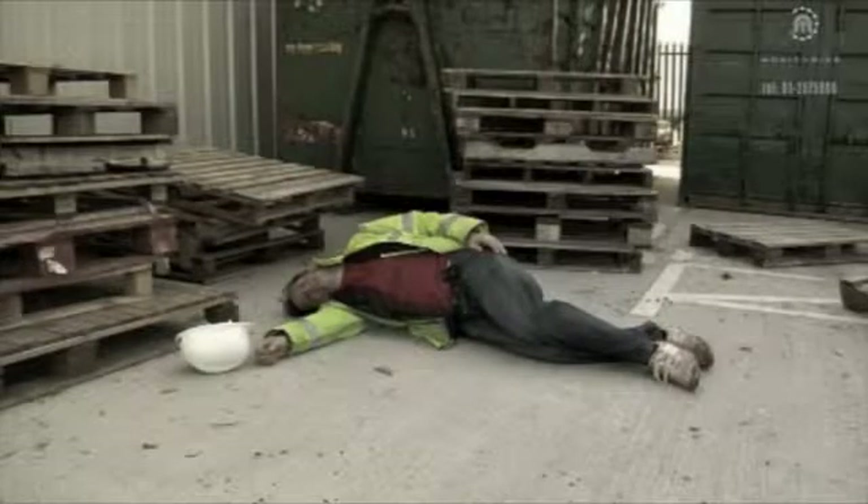Good afternoon. Could I speak to John, please? John, good afternoon to you. This is Gerry in the Iron Monitoring Center. We've just received a man down signal from one of your units and he's not responding at the moment.